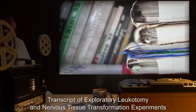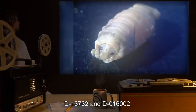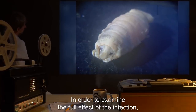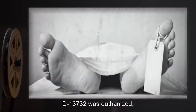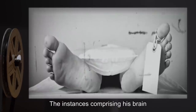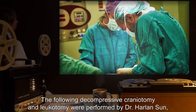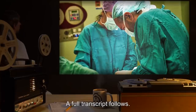Addendum 150E: Transcript of Exploratory Leucotomy and Nervous Tissue Transformation Experiments. Two D-class subjects, D-13732 and D-016002, were infected with SCP-150 and allowed to progress through all stages of the infection. In order to examine the full effect of the infection, exploratory neurosurgeries were performed on both subjects. D-13732 was euthanized. His nervous tissue was found to have been entirely replaced by smaller instances of SCP-150. The instances comprising his brain matter were extracted and stored for experimentation on D-016002. The following decompressive craniotomy and leucotomy were performed by Dr. Harlan's son, Dr. Wendy Robin, and Dr. Alex Harlow, on D-016002. A full transcript follows.